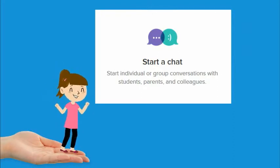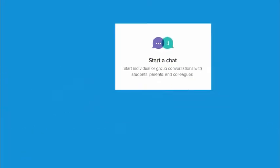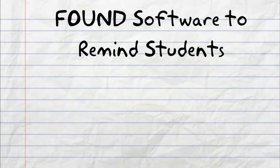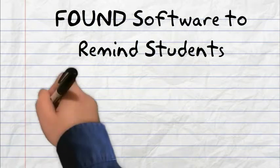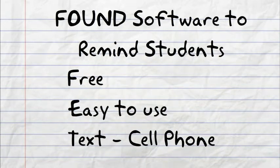Remind now offers a chat with one individual or a group. I can load the Remind app on my phone and it's a true convenience for me too. To summarize: I found software to remind students when their assignments are due — it's free, easy to use, and it utilizes mobile devices. The software is called Remind.